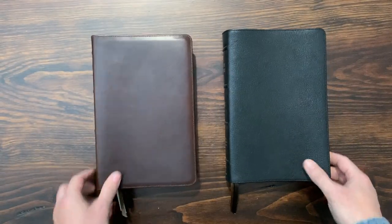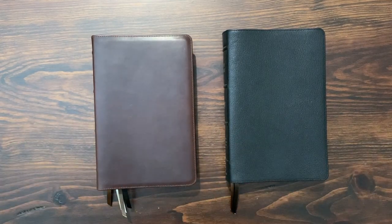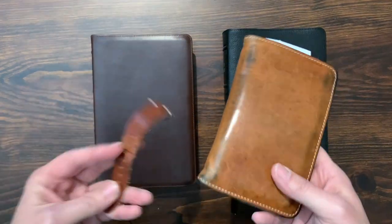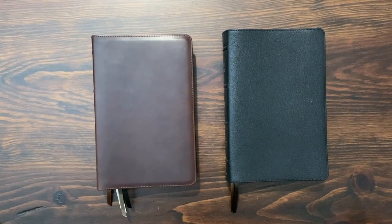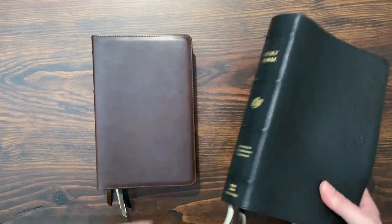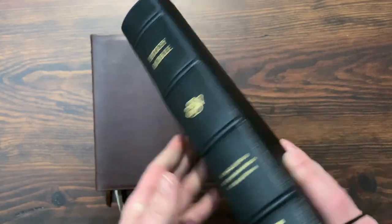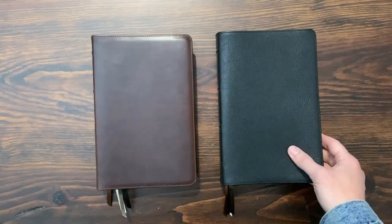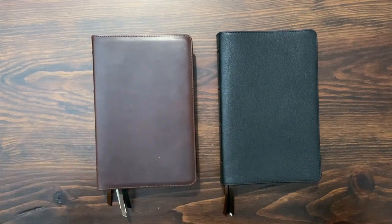Some of you are watching this going, oh that sounds really cool — this is going to wear and age like this cool leather product, and it's my Bible. But some of you are going, I don't want my Bible to look scraped and beat up. Well, if that terrifies you, then you need to go with the goatskin edition. But if you like that idea, this is a really cool, unique thing.